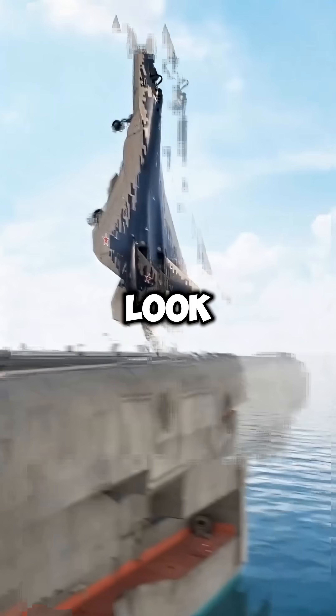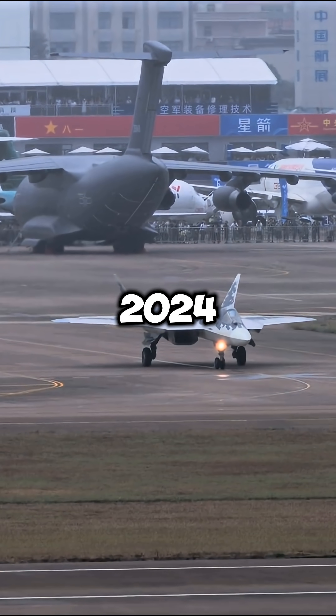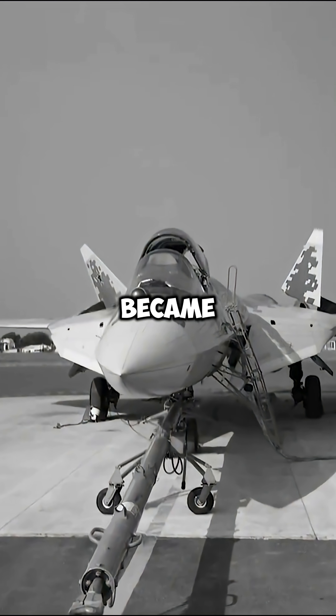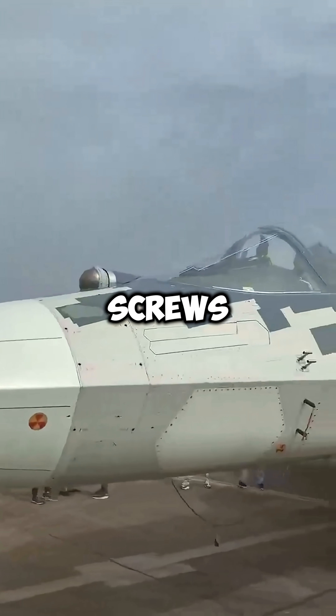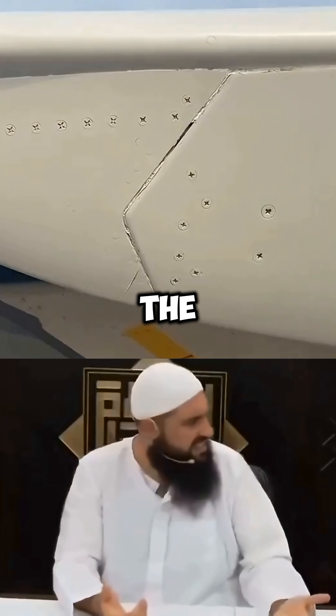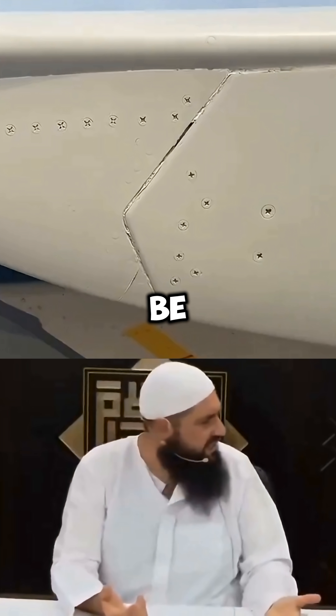Why does Russia's most advanced fighter jet look like junk? After appearing at the 2024 Zhuhai Air Show, Russia's Su-57 stealth fighter instantly became a meme. Photos showed exposed screws, mismatched bolts, and panel gaps so large you could fit your hand through them. People started asking the obvious question: how is this supposed to be stealthy?